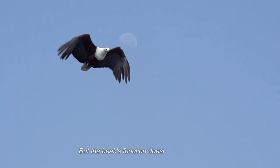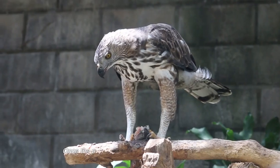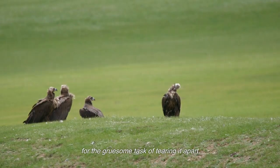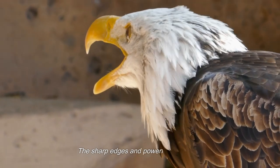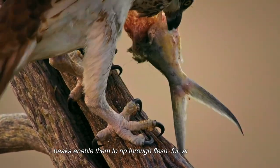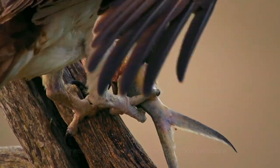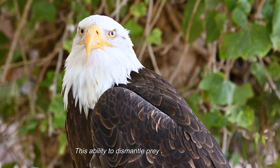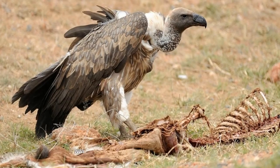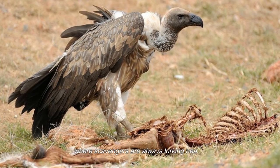But the beak's function doesn't stop there. Once the prey is captured, eagles rely on their beaks for the gruesome task of tearing it apart. The sharp edges and powerful grip of their beaks enable them to rip through flesh, fur, and even bone — the ability to dismantle prey swiftly is crucial in the competitive world of apex predators, where scavengers are always lurking nearby.